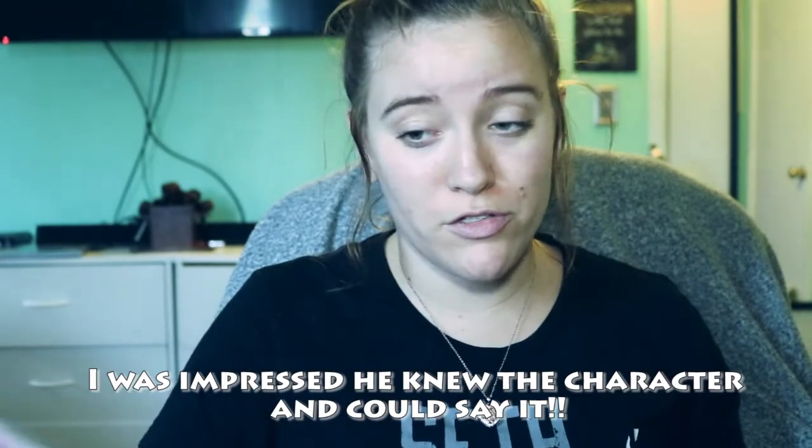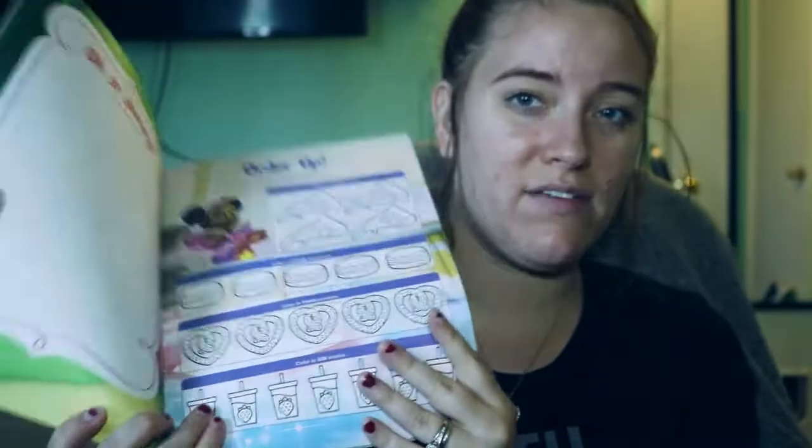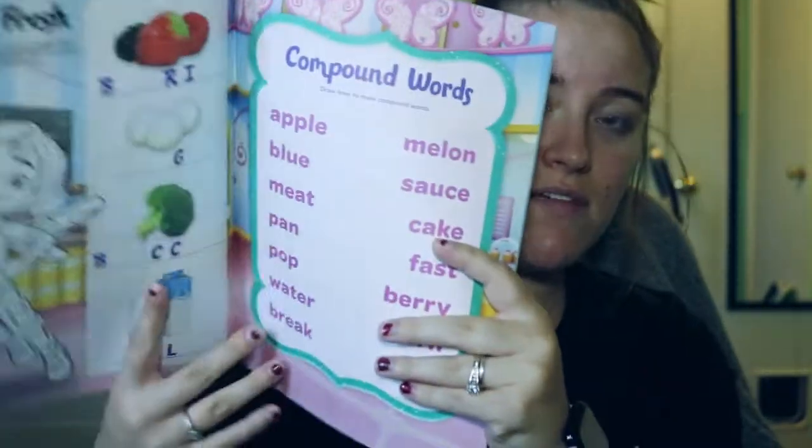The last coloring book he picked out was Butterbean. If you guys have toddlers you may know the show — I think they're fairies that bake. He wanted it so we picked it up. This one says Funtivity on it — crafts, recipes, and more. It's definitely different than the regular coloring books; it's more like an activity book with word activities and stuff. We'll probably have to save this one to try. This one is from 2019.